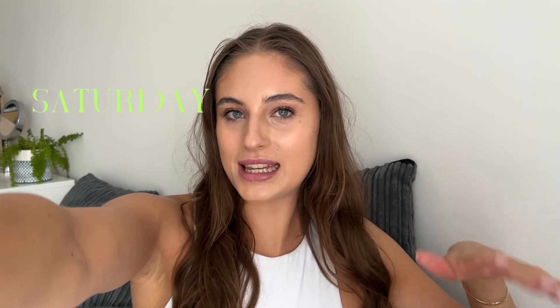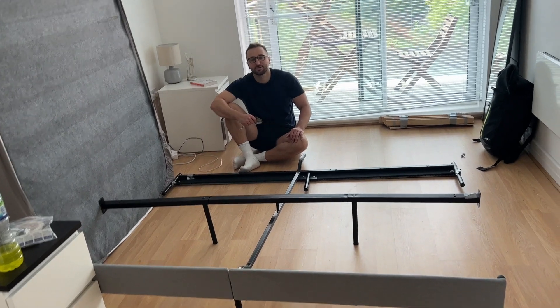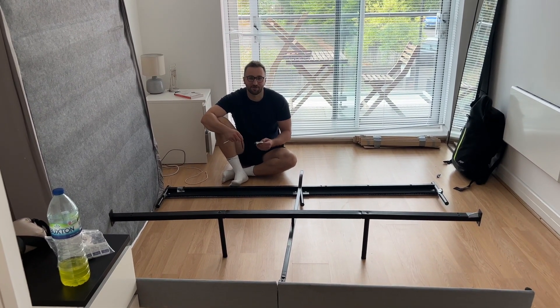Good morning! Today is a very important day because today we are bed building for the flat. We've been sleeping on the mattress for like a week because we were just wanting to leave all the furniture building stuff until today. We're also going to build our dining room table - we don't have any chairs but we have a table and that's all that matters. And then once we've done that we're going to go to Dunelm and get some house bits, which I am honestly so excited for. Hello everyone - what are you doing then? I'm just sticking bits together and seeing if it makes a bed.